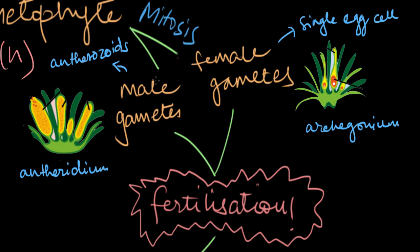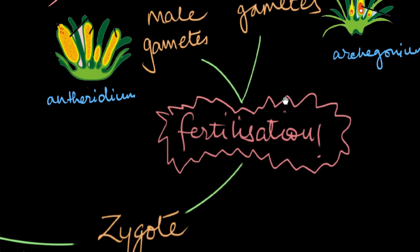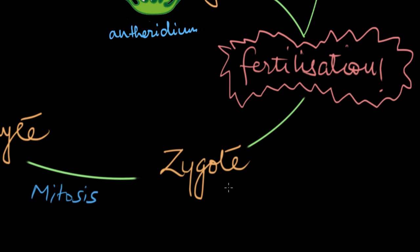Once these gametes are produced, the male gametes are released into the water and they swim to the egg cell — the female gamete — present inside the archigonium. This is why water is so important to bryophyte habitat: without it, these male gametes won't be able to swim using their flagella. They swim to the female gametes, and when they meet, they undergo fertilization, leading to the formation of a diploid zygote, which then develops into the sporophyte.